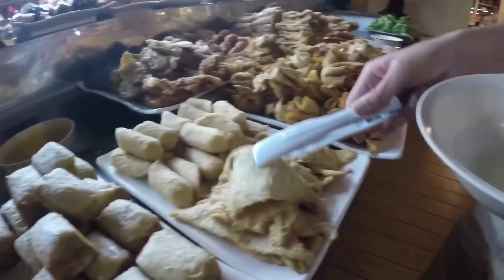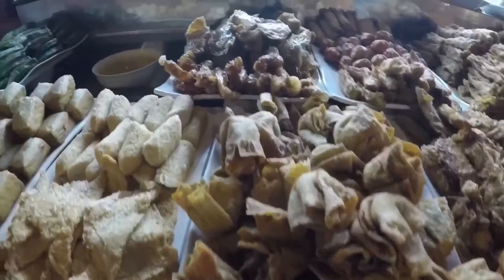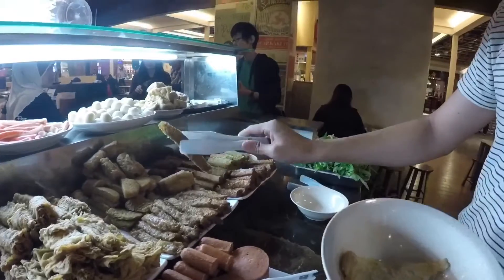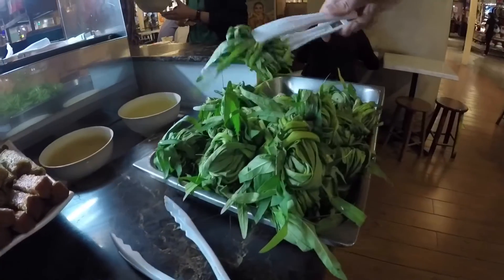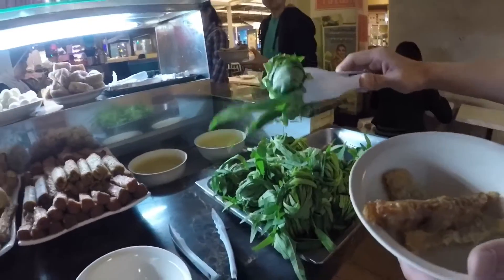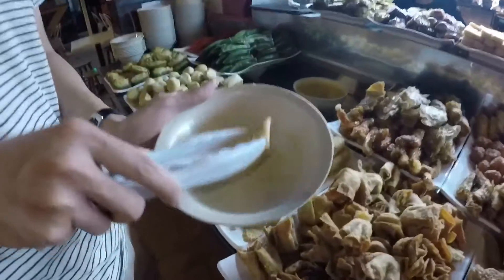This is always the hard part. This is tofu, fish balls, fish cake — it's like thin fish cake. Wontons, shrimp. A lot of fried fish cake. This is prawn. This is like spinach, like kangkong — it's called kangkong. You just add it in and then they'll chop it up and put it on. Fish cake.